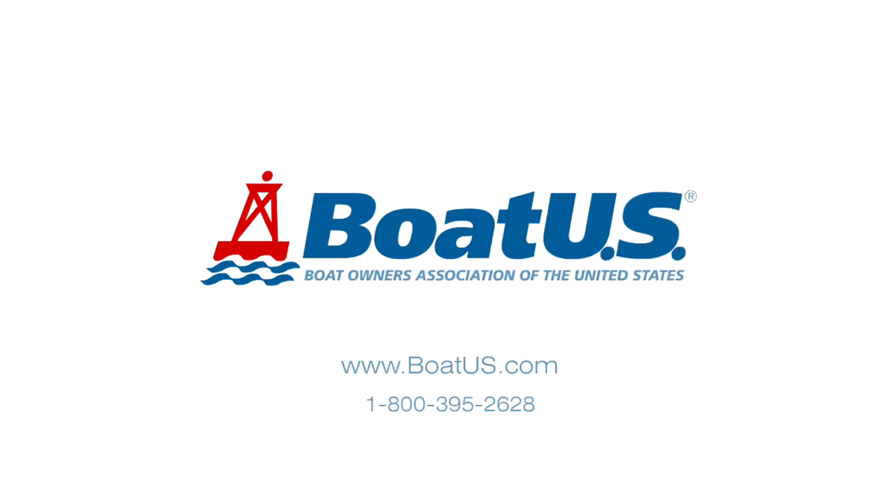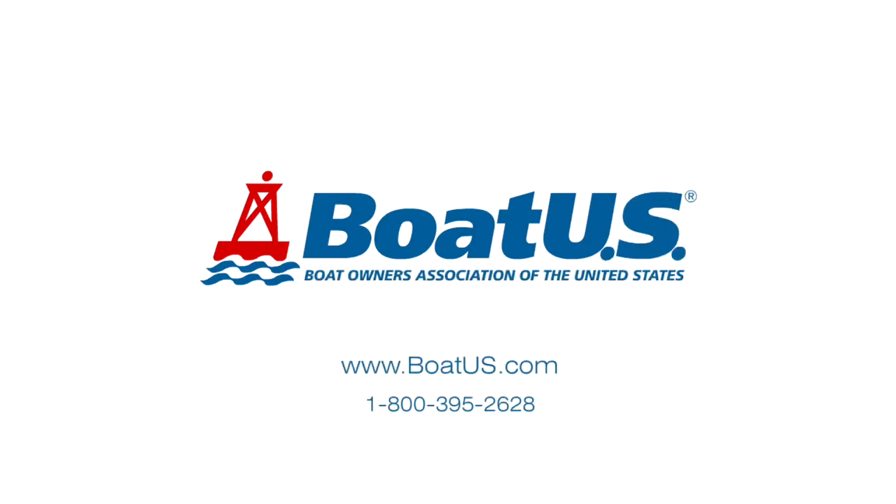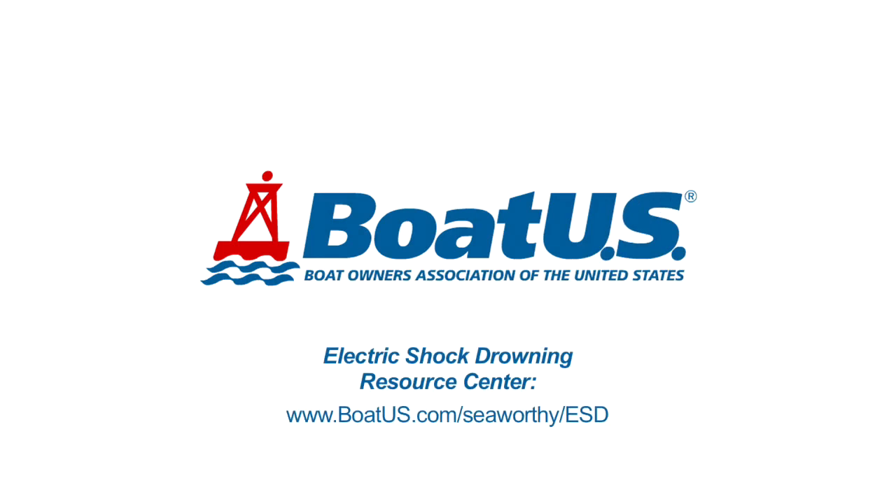Knowing what ESD looks like and how to respond could save someone's life, so share these risks and tips with your friends, family, and fellow boaters. To learn more about ESD and what to do for ESD victims, check out the BoatUS Electric Shock Drowning Resource Center at BoatUS.com/seaworthy/ESD.